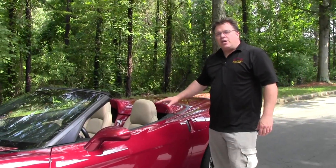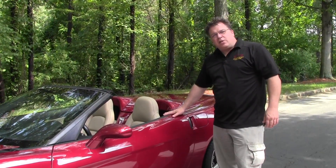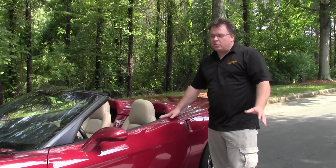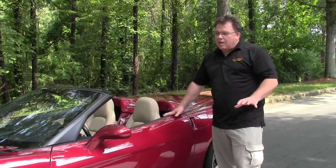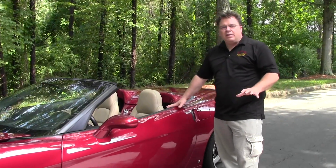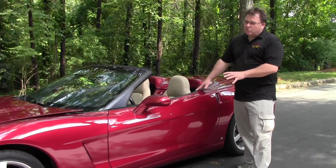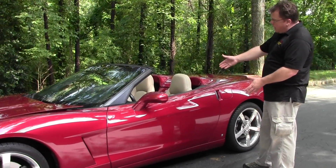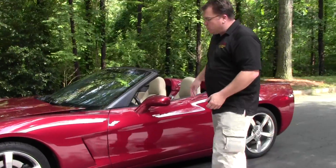Now let's take a closer look at the Corvette you're looking at. To get a good understanding of the 2008 Corvette, you really need to go back to 1997 when they introduced the C5. A lot of changes that were made for the C5 carried right into the C6 Corvette.